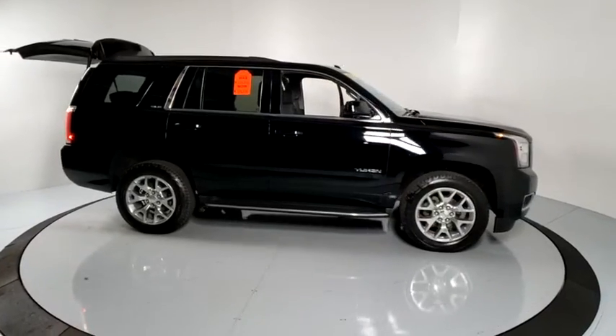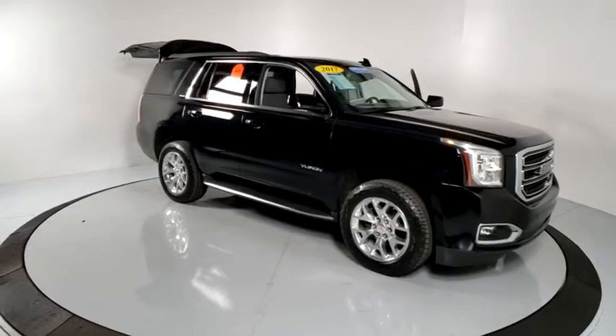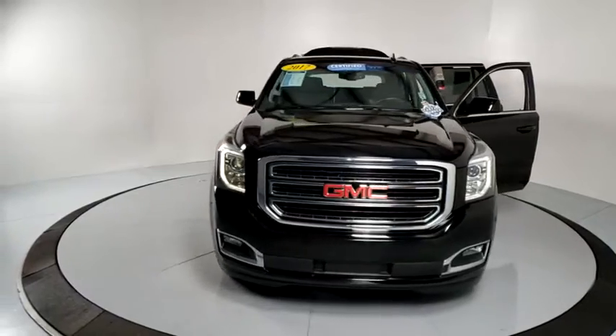Stop by and take a look at the 2017 GMC Yukon. Peace of mind comes standard with GMC's powertrain warranty and Yukon's 5-star frontal crash test rating.